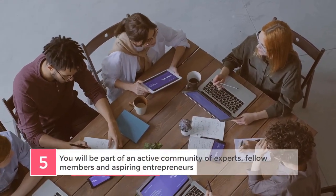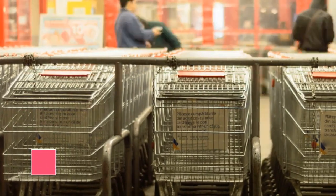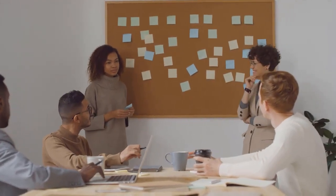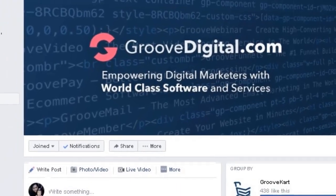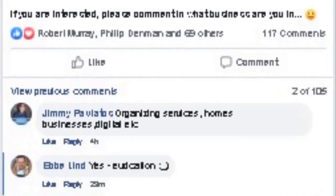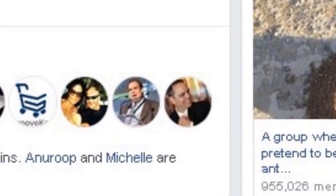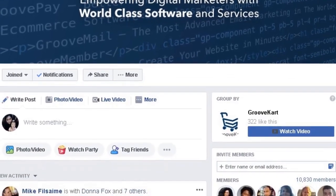Number 5: you will be part of an active community of experts, fellow members, and aspiring entrepreneurs. GrooveFunnels is not just a product and service provider, which means that you won't just be a customer. When you are with GrooveFunnels, you will be in a community — a community of internet marketing experts, fellow GrooveFunnels members, and other aspiring entrepreneurs who are all learning how to build an online business together. The moment you sign up, you will be invited to join our exclusive Facebook group where everyone hangs out, actively participating in discussions, asking each other questions, and helping one another. It's truly a remarkable place to get inspired, learn from fellow members, and meet new friends. The entire GrooveFunnels team, including Mike Filsaime himself, is also actively involved inside this private group, and this is the place to take your business and education to the next level.